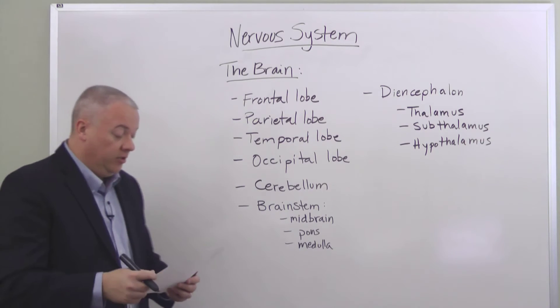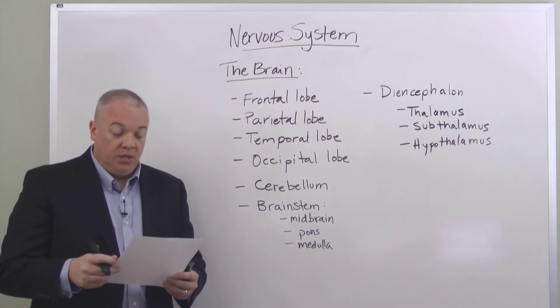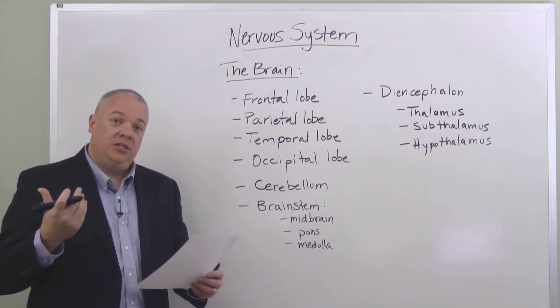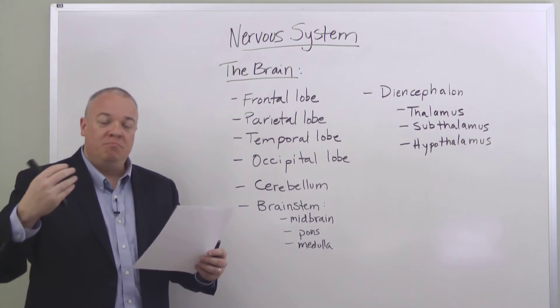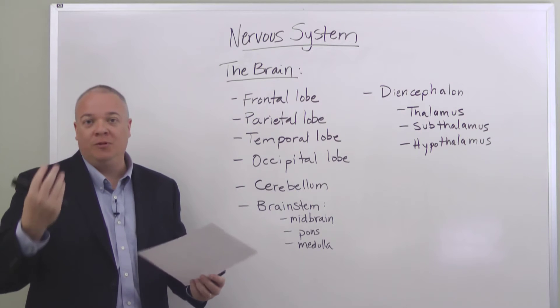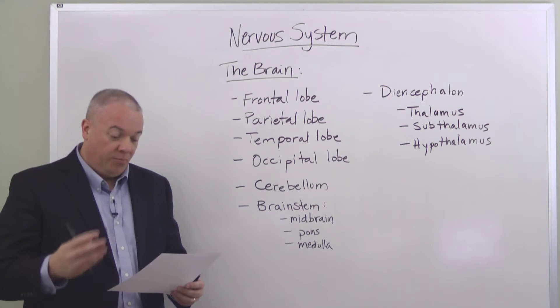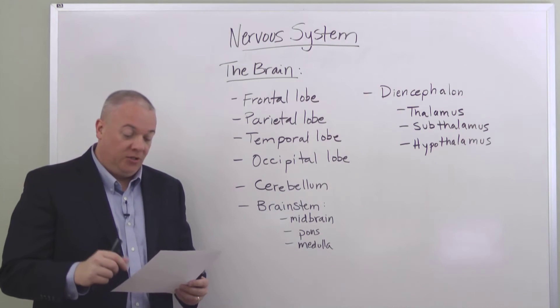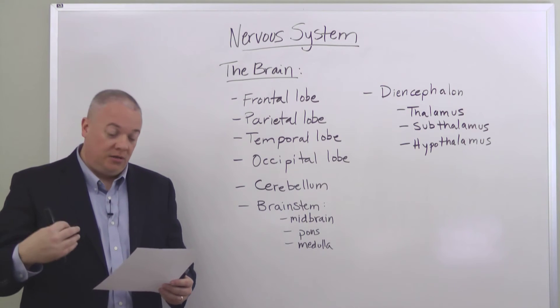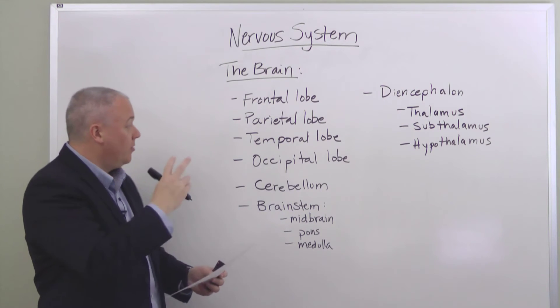After the frontal lobe, we have the parietal lobe, which receives sensory information from touch and proprioception — our ability to tell where our arms and legs are and our orientation in space. So even with your eyes closed, you know where your arms and legs are; you have a sense of your body. This is proprioception, and the parietal lobe helps govern that. It also governs our sensation of temperature and pain.